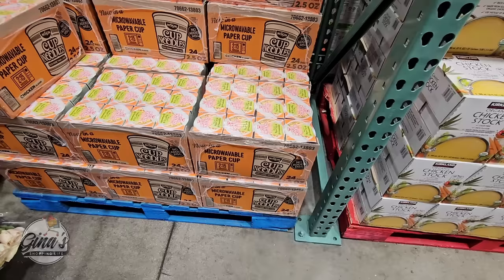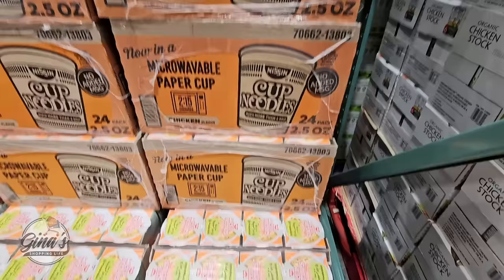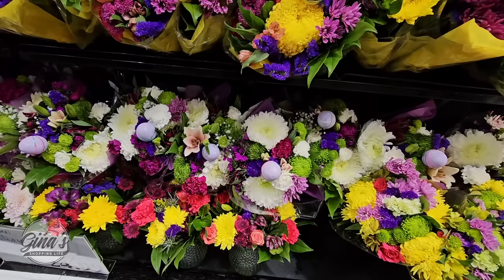The cup of noodles — they're not in the styrofoam cup anymore, they're now in a microwavable paper cup. I remember eating these a lot as a kid. This package of 24 is a good savings — $3 off, so $8.50, going on to the 31st of March.